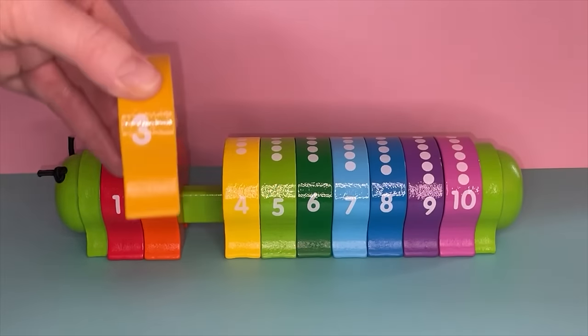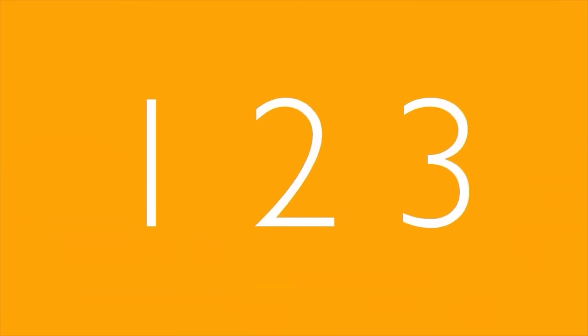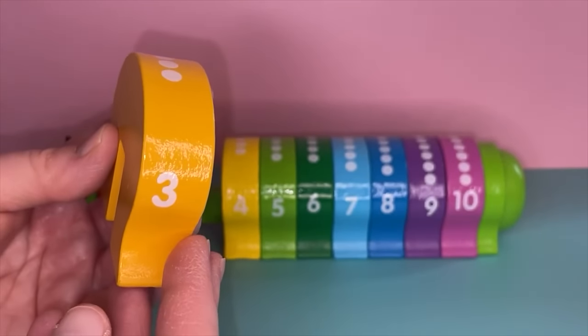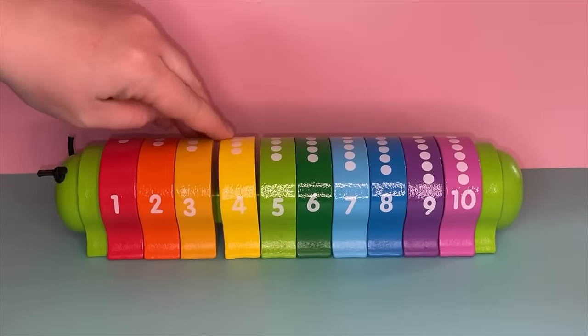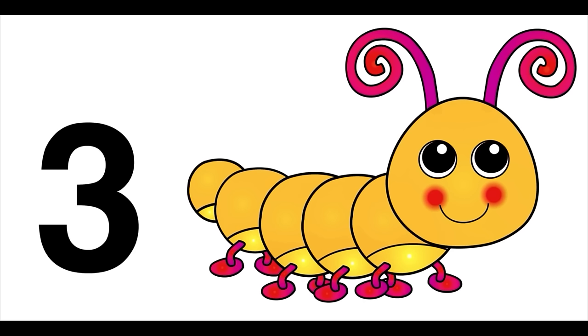Next we have the number three. This is the number three. Can you count to three with me? One, two, three! Let's do it again and count the dots on top: one, two, three — good job! Let's talk about the color. This is yellow, but it's a golden yellow, so let's call it gold. Sometimes it's called marigold. Here's the golden caterpillar — show us the number three! There it is. Let's count again: one, two, three.